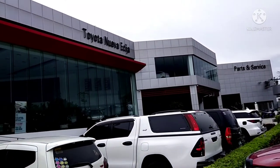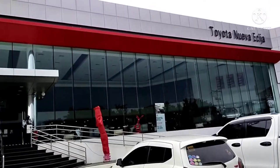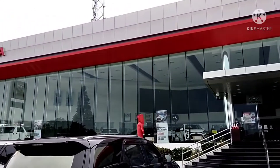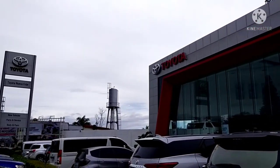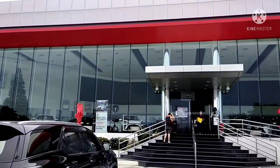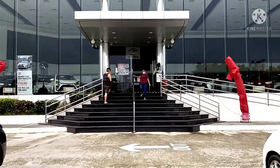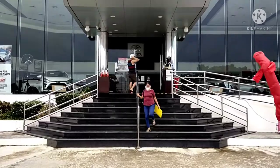We're here right now in Toyota, Nueva Ecija, located in Santa Rosa, Nueva Ecija. Let's go ahead and enter their showroom and look at what models they have here in Toyota, Santa Rosa, Nueva Ecija.